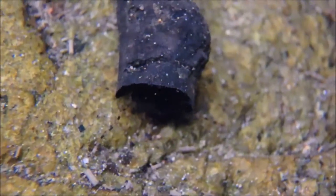I took this footage with my Olympus Tough underwater camera using Super Macro.